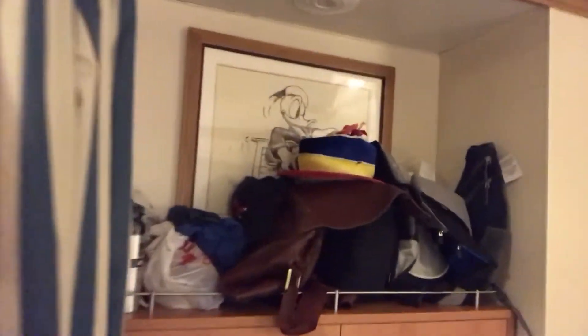There are plenty of places for luggage and to put your clothes away — here is the dresser. This really is a nice room. We're on the second floor, which is nearly the bottom of the ship, and we're not getting a whole lot of noise.